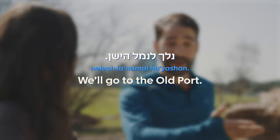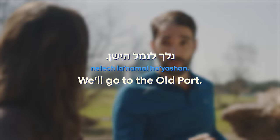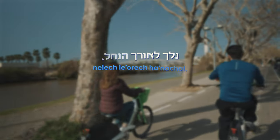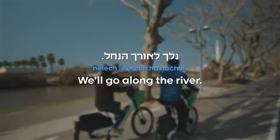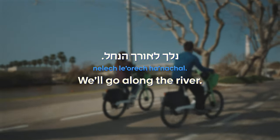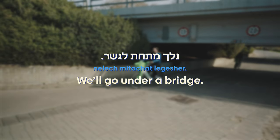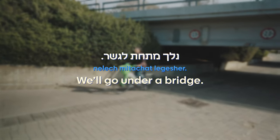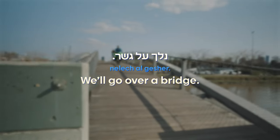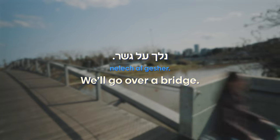Let's review some more words and sentences — go ahead and say them along with me. נלך לנמל הישן — we'll go to the old port. נלך לאורך הנחל — we'll go along the river. נלך מתחת לגשר — we'll go under a bridge. נלך על גשר — we'll go over a bridge.